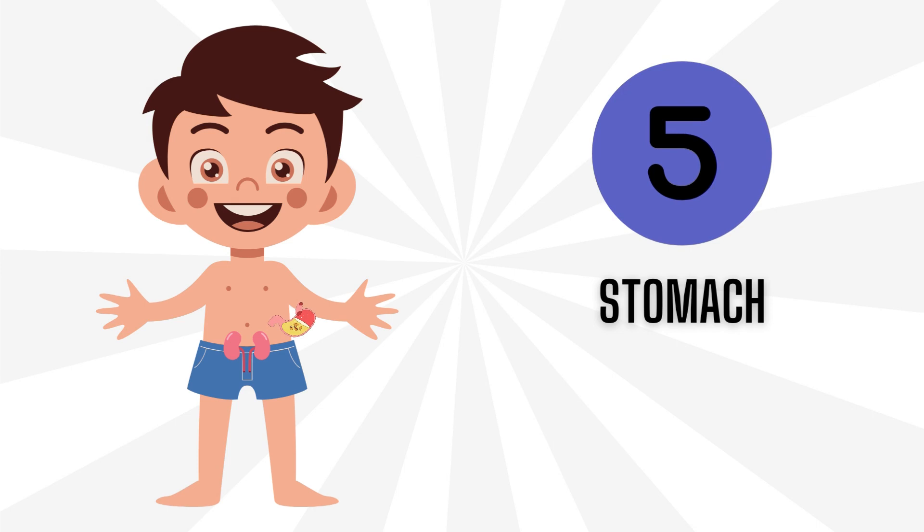Number 5: Stomach. Our stomach is like a blender. It takes the food we eat and mixes it up with juices to turn it into mush. This makes it easier for our body to use the nutrients from the food.